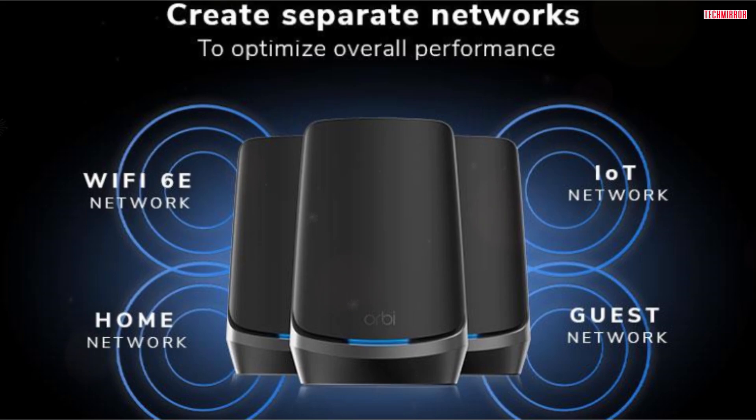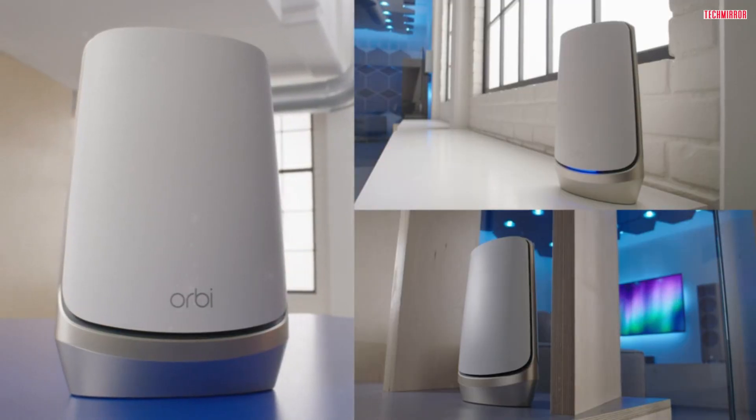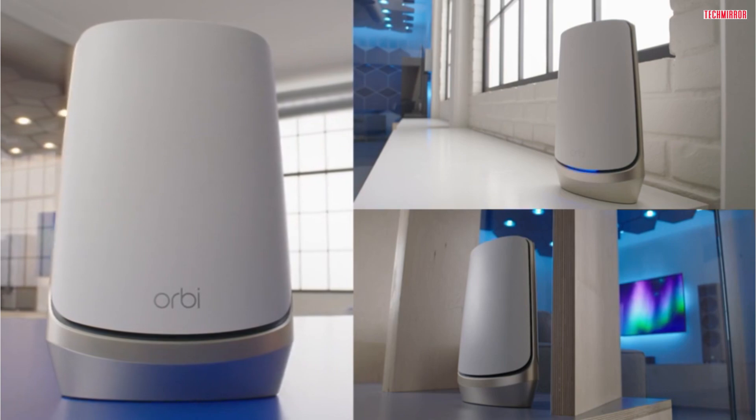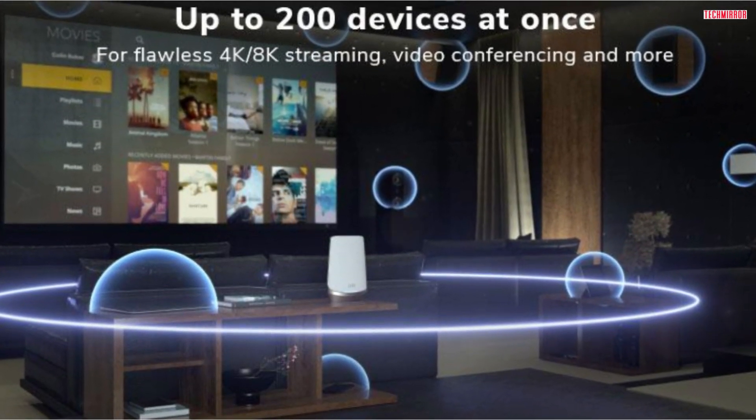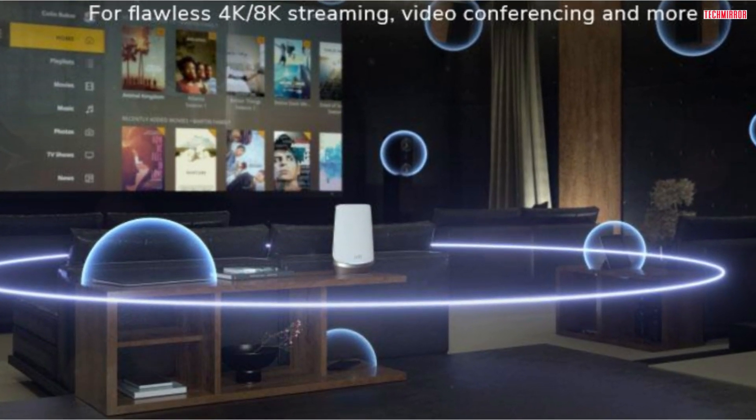Imagine streaming your favorite movies in the living room while your kids are gaming in their rooms and your partner is video conferencing in the home office — all without any hiccups or interruptions. That's the power of the Netgear Orbi 960 Series.